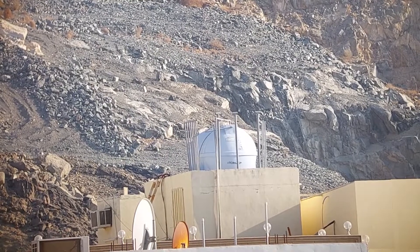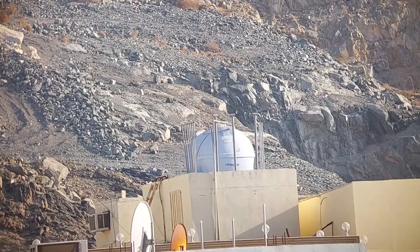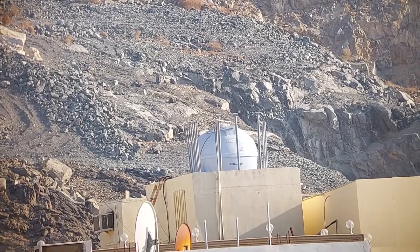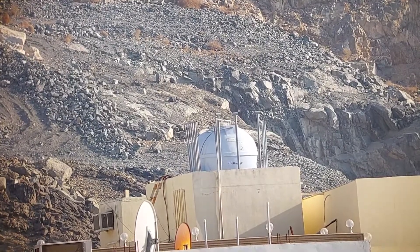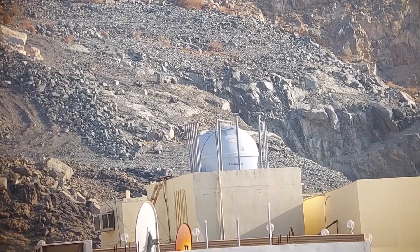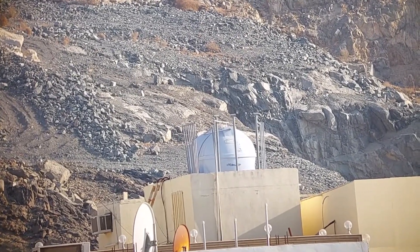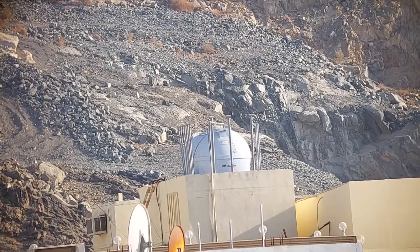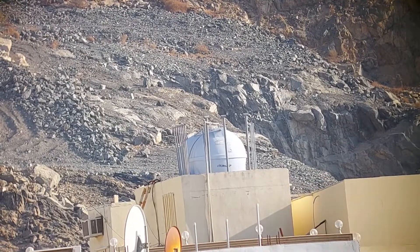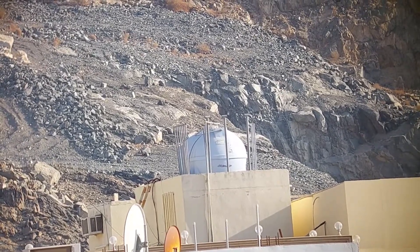I strongly recommend this eyepiece for every astronomer because it gives you the widest field of view for your telescope. Some astronomers use it as a finder instead of a dedicated finder scope — they put in this 50 millimeter and it works just like a finder view because of its tremendous large field of view.